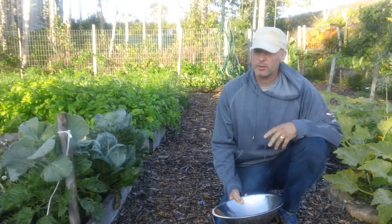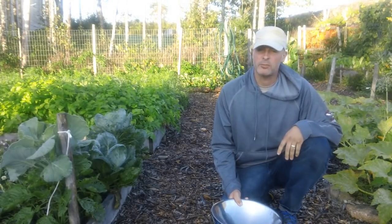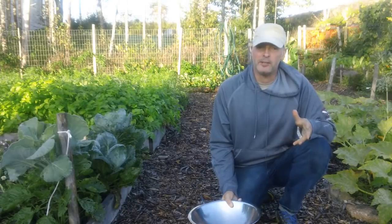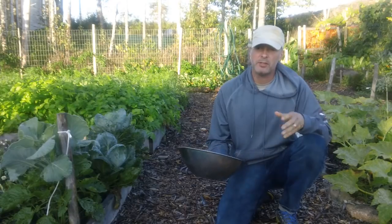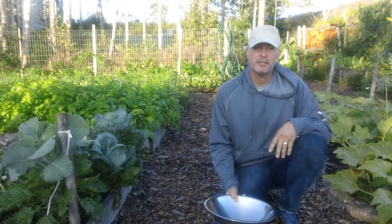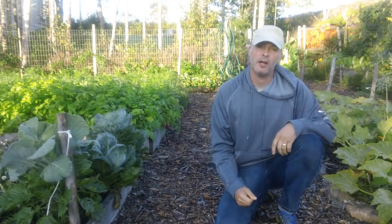Today I'm going to go around my garden and pick a bunch of vegetables for Sunday dinner tomorrow, which is a Saturday. And I thought it would be useful to just speak to the general idea of keeping a large garden.